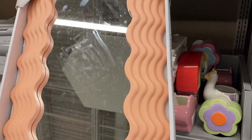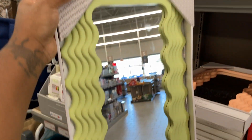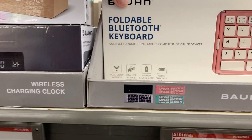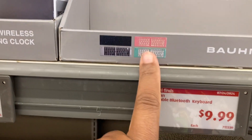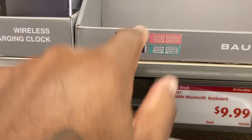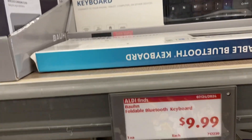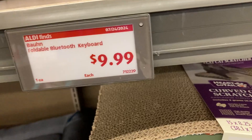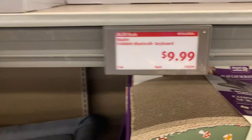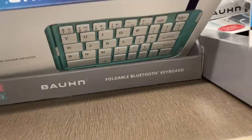They have these wavy mirrors, so cute, and they're only $4.99. They have green — so cute! Here it is! It's $9.99, it's the foldable bluetooth keyboard. They have pink, silver, green, and black. Let me see — oh, there's a black one back there. This is another black, this is silver, and this is the green. Yes! I'm so happy I found them, I didn't think I was going to find them.